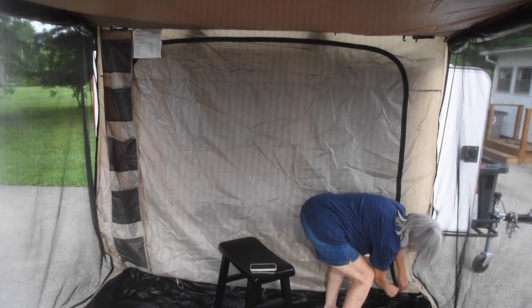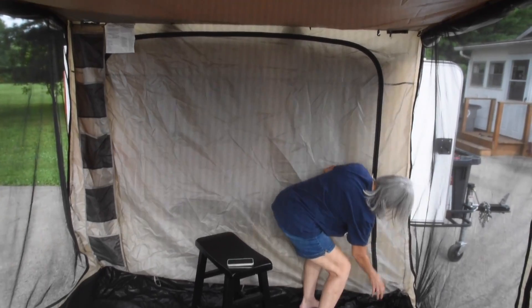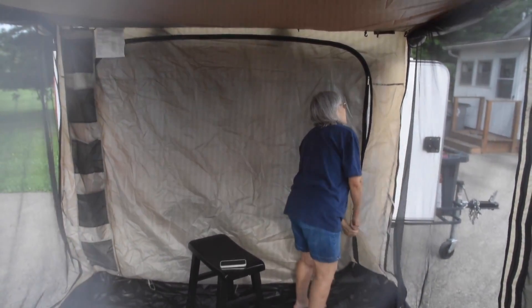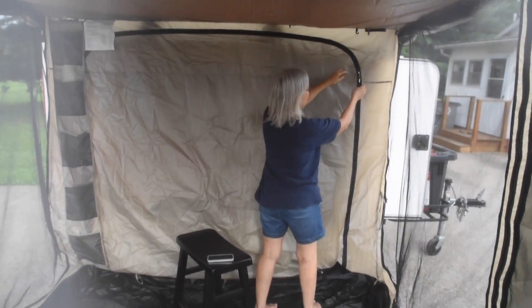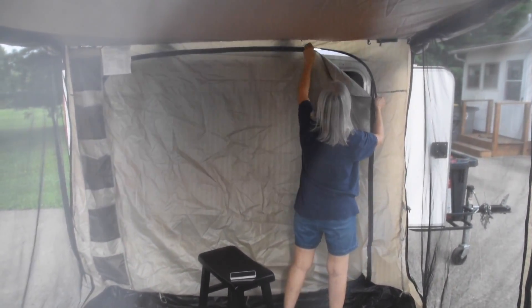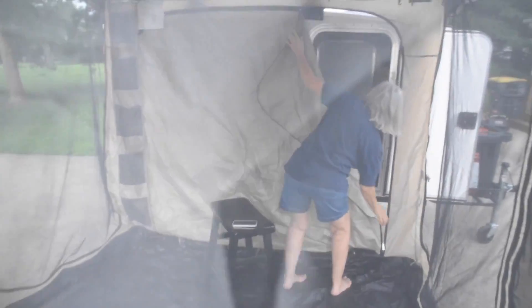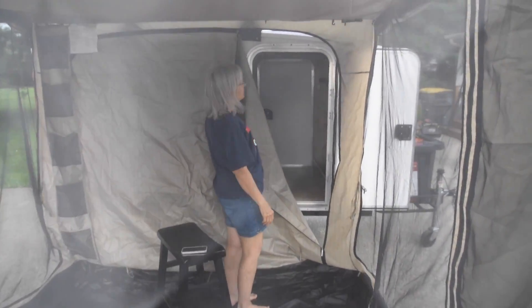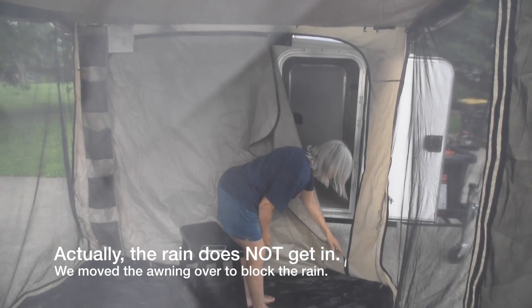If you're in the camper and you want to get out, you can unzip it from inside the camper. But you have to go like this — and it doesn't line up. It doesn't line up. You have rain coming in, mosquitoes and such.